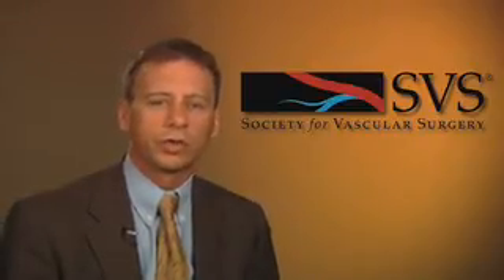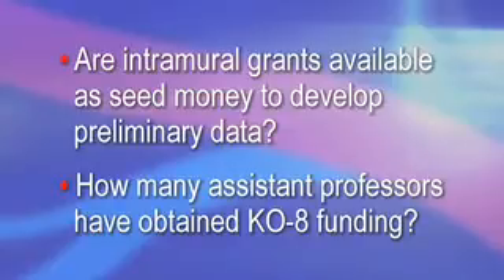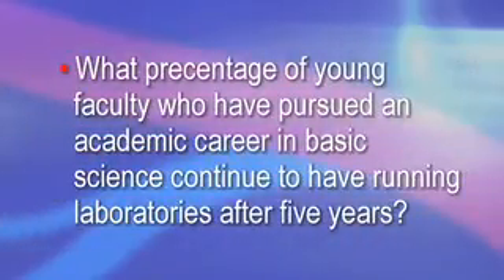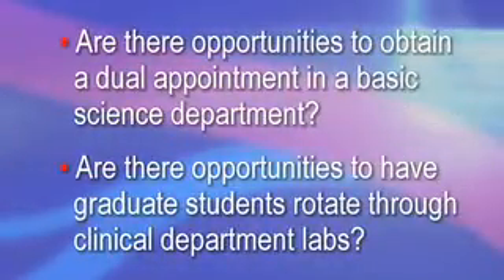Questions to consider include: Are intramural grants available as seed money to develop preliminary data? How many assistant professors have obtained K08 funding? What percentage of young faculty who have pursued an academic career in basic science continue to have running laboratories after five years? Are there opportunities to obtain a dual appointment in a basic science department? Are there opportunities to have graduate students rotate through clinical department laboratories? At Dartmouth, we have a program in experimental molecular medicine that allows graduate students to obtain their PhDs in clinical department laboratories.